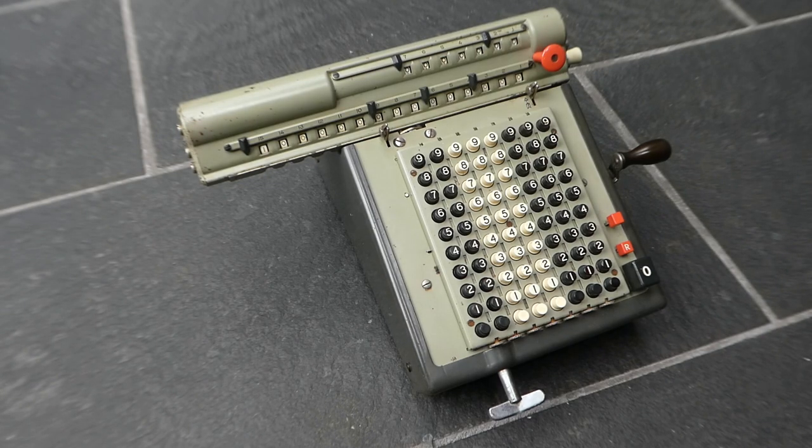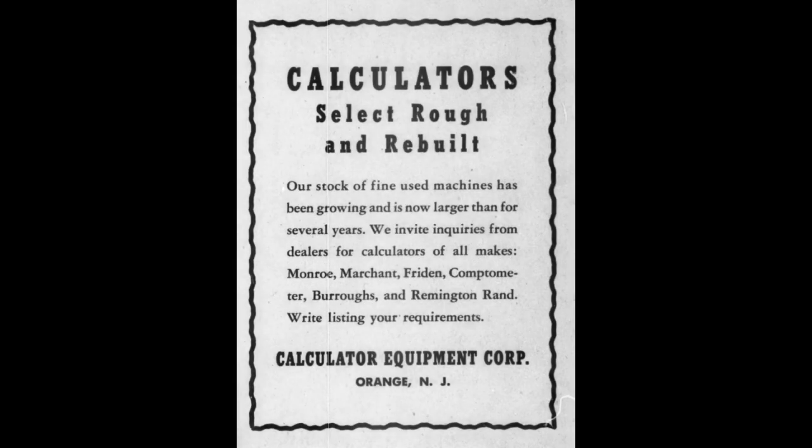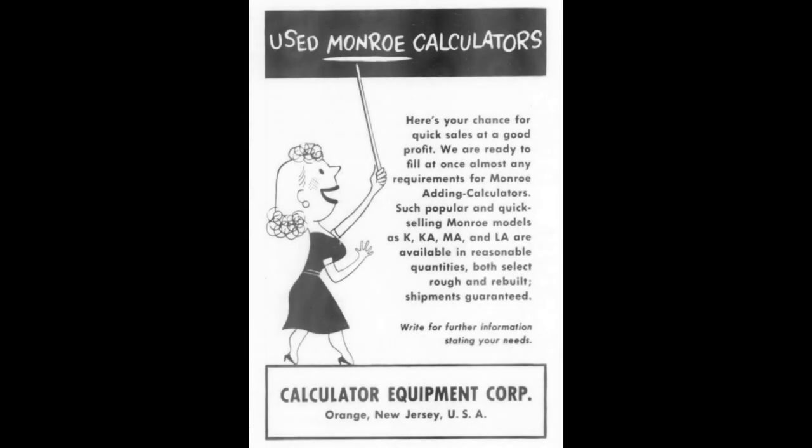Scotsman was a brand name of the Calculator Equipment Corporation. This company was founded in around 1922 and they reconditioned calculators and resold them. Initially they reconditioned and sold all kinds of brands, but in around 1949 they specialised in Monroe machines. At some point they actually became a subsidiary of Monroe.